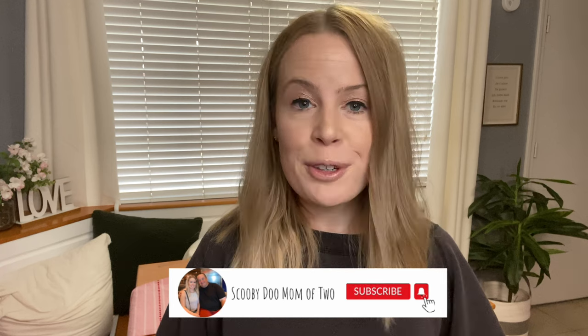Hey everyone, it's Heidi here. Welcome back, or if you're new, welcome. Today I'm sharing a Sam's Club haul with prices. I'm also going to be doing some really super simple meal preps, so if you're interested, I would love for you to stick around and let's get started.